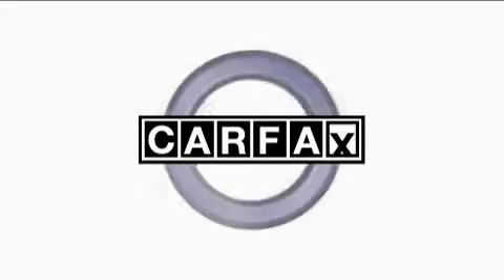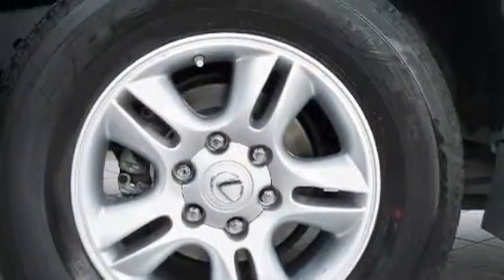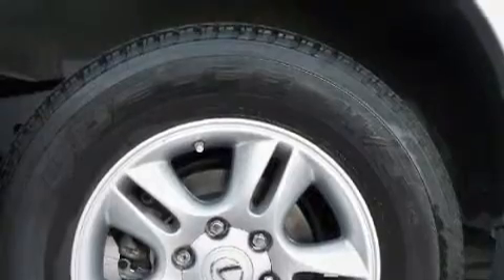This Lexus has had only one owner, and it qualifies for the Carfax Buyback Guarantee. Contact us today and schedule your opportunity to see this SUV in person.